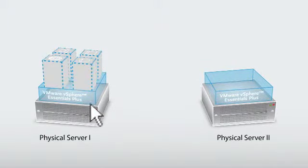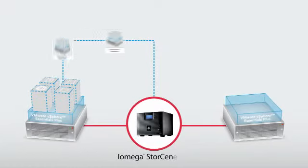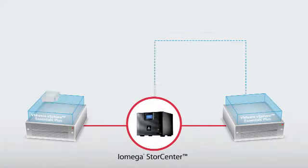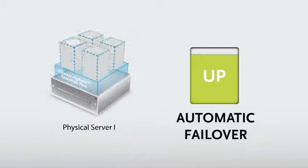Next, with a few clicks of the mouse, you can use VMware failover technology to link this main server to a secondary server. Throughout the day, VMware takes snapshot backups of everything running on your primary server and stores them on your iAmiga StoreCenter device. If the primary server fails, vSphere grabs the latest snapshot from the StoreCenter drive and begins running the applications from the secondary server.